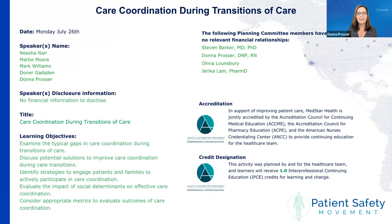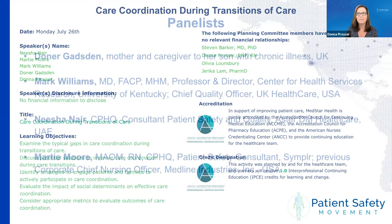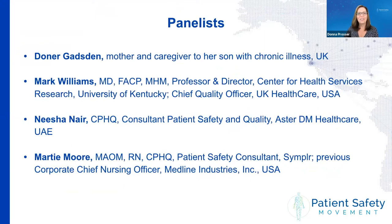None of our speakers or any members of the planning committee have any financial disclosures to report. With that, I am so excited to get going and introduce our panelists today. I'm going to just run through who our panelists are, and then I'm going to let each of the panelists introduce themselves.